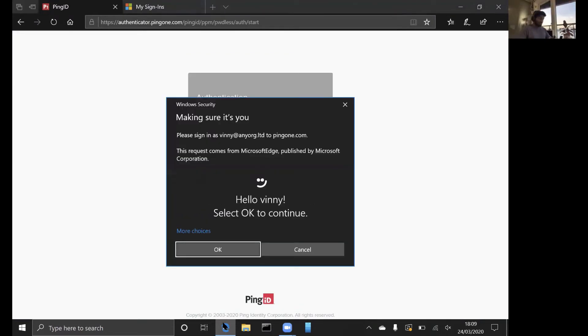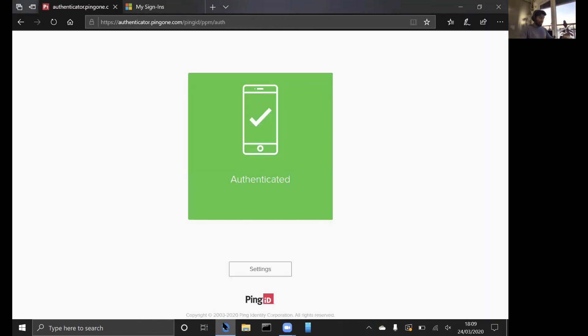And as soon as I do that, you can see the camera is turned on. It automatically recognizes my face and it happens really, really quickly as well. And as soon as I click OK, the authentication goes straight through and we SSO into the Penguin Dock over here.